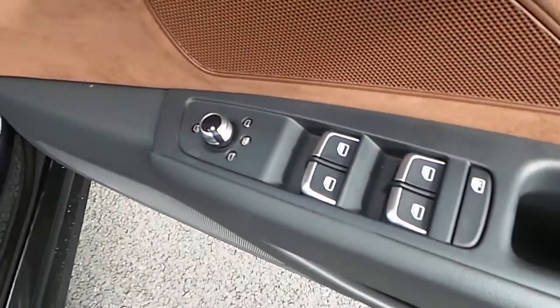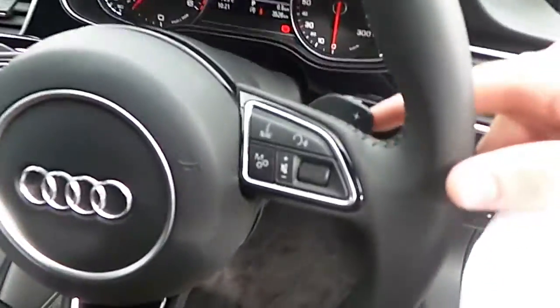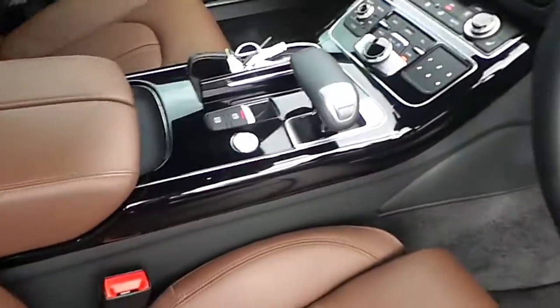Both front and rear electric windows, electric heated door mirrors and electric folding mirrors. Other features include the 3-spoke leather wrapped multifunction steering wheel with Tiptronic selections on the steering wheel. This car has 8-speed Tiptronic gears.